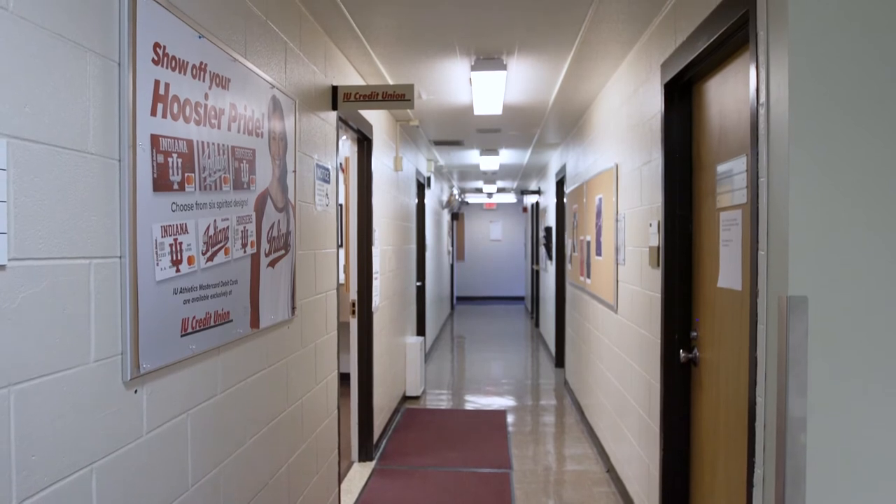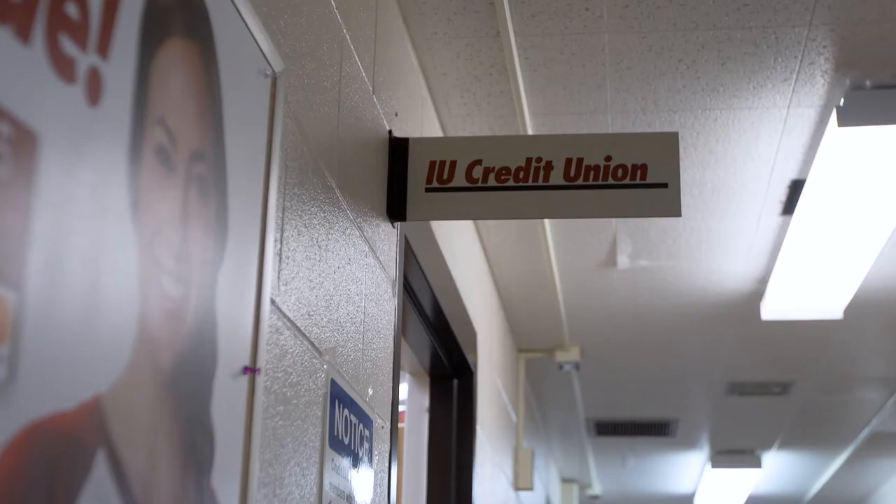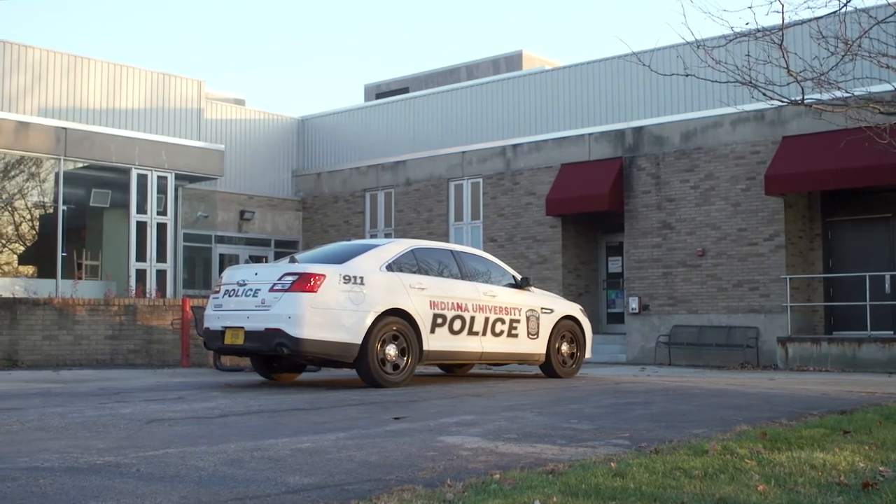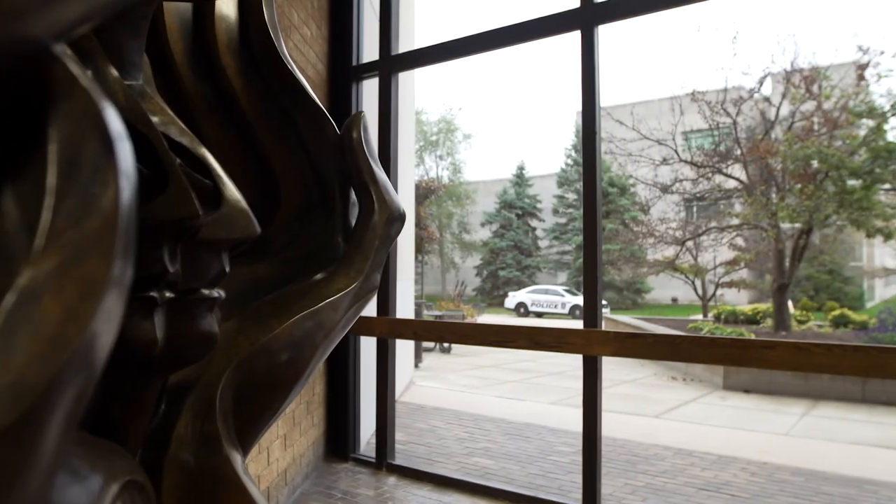The IU Credit Union and parking office are also located just behind us, as well as the IU Northwest Police Department. They are a full-service law enforcement agency dedicated to serving and protecting you. Thanks to their strong presence on campus, IU Northwest is consistently ranked as one of the safest colleges in the state and the nation. Pretty impressive.